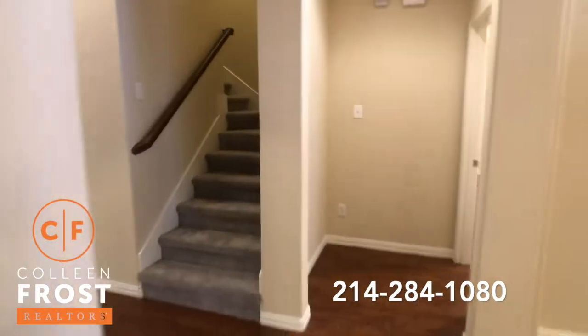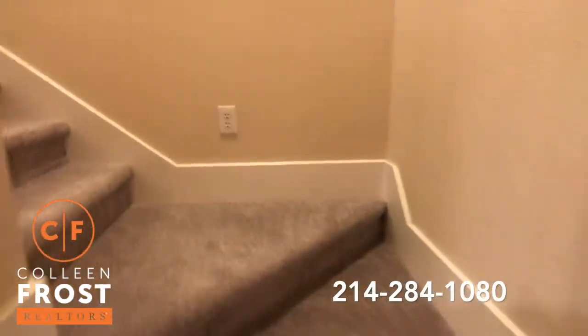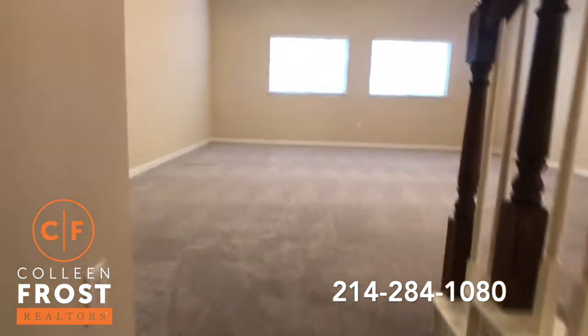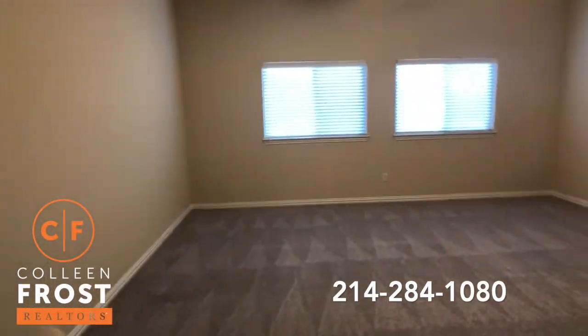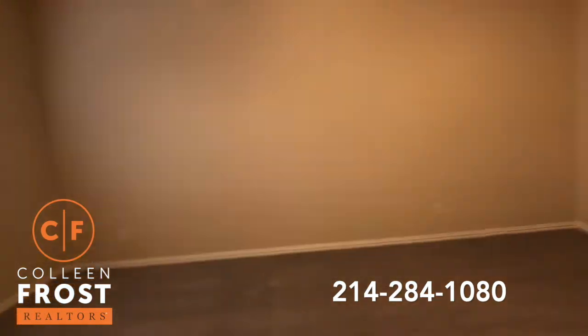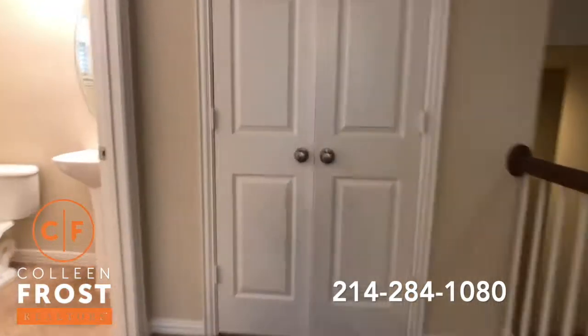And there's a bonus room upstairs. Brand new carpet. This would be a great game room for the kids — pool table, ping pong table, media area. It's huge. Extra storage.